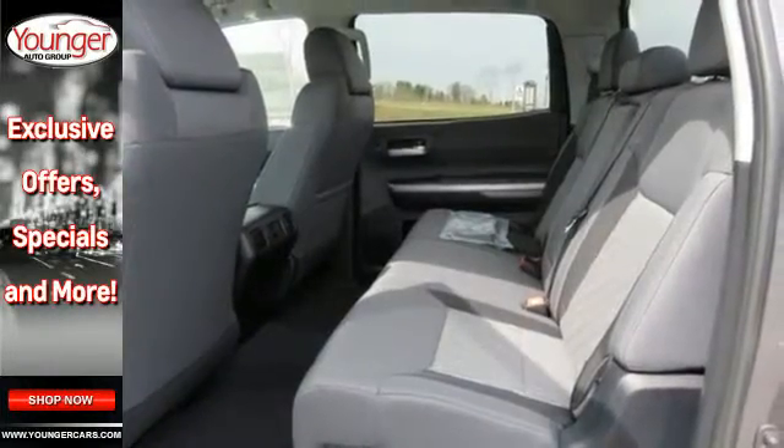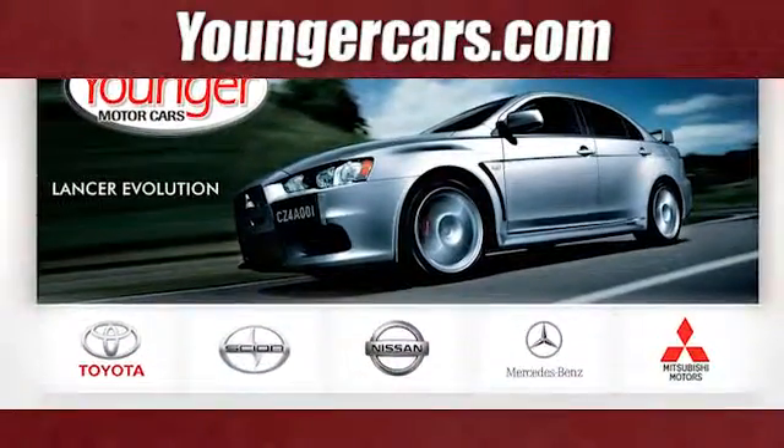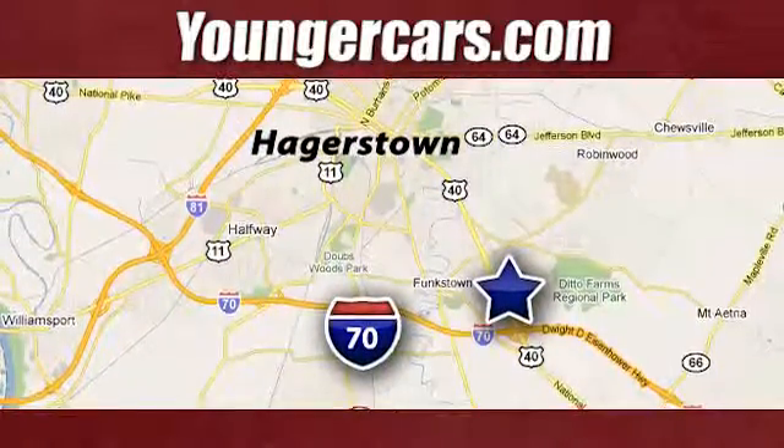Come and take this rugged truck for a test drive. Visit our website at YoungerCars.com. We're conveniently located at 1945 Duell Highway in Hagerstown, Maryland.